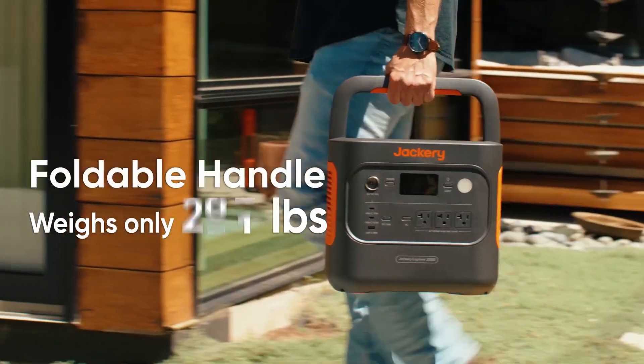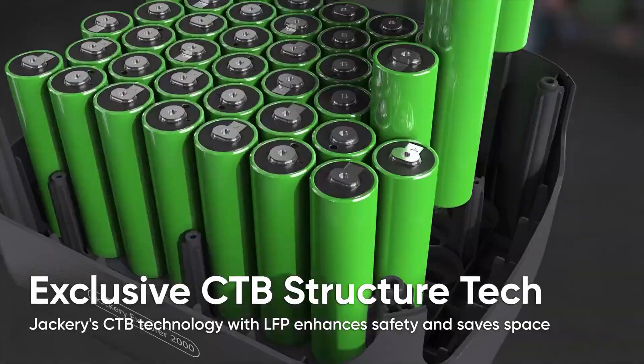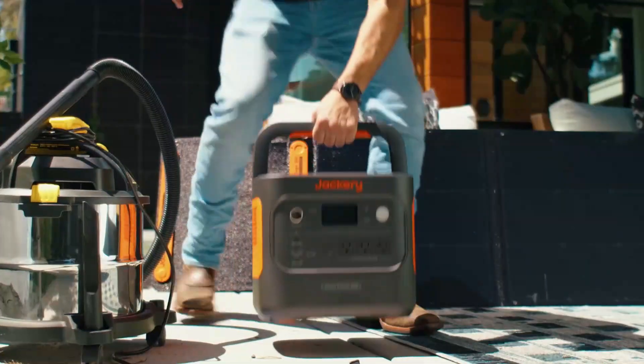With a 10-year LiFePO4 battery lifespan and seamless 20-millisecond UPS switching, this generator delivers long-term safety, reliability, and efficiency. If you need serious fridge backup with smart, silent, and sustainable power, this is a solid investment.